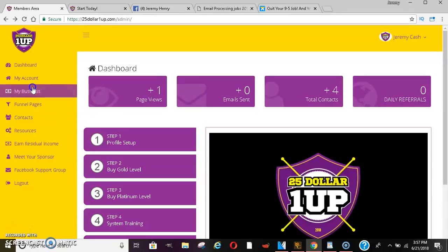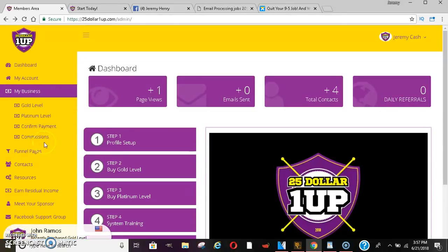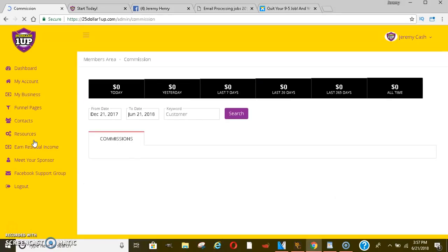Under the 'My Business' tab they have confirmed payments and show you your commissions. The system just literally dropped, so everyone's new. I told you guys the importance of getting in early because the momentum is so big that you can potentially get a lot of sales. You guys are seeing my account right now at $0.